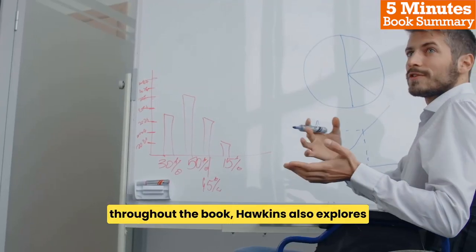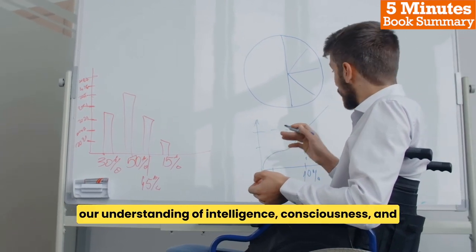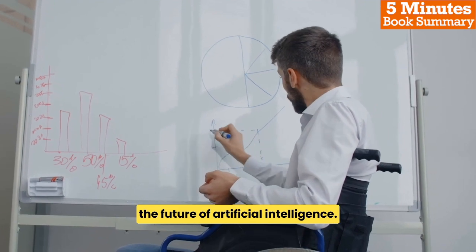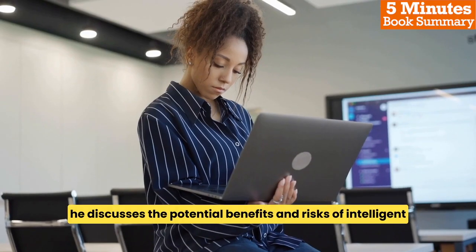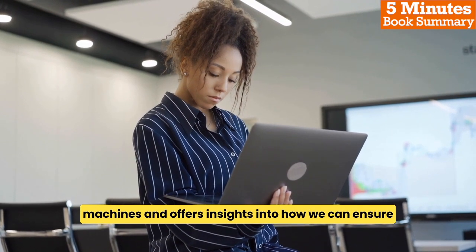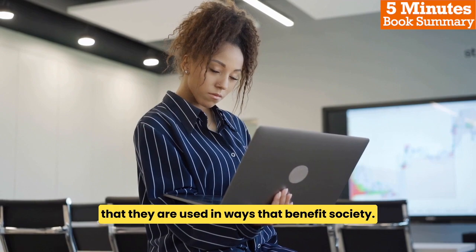Throughout the book, Hawkins also explores the implications of his theory for our understanding of intelligence, consciousness, and the future of artificial intelligence. He discusses the potential benefits and risks of intelligent machines, and offers insights into how we can ensure that they are used in ways that benefit society.